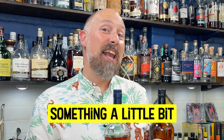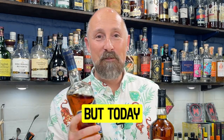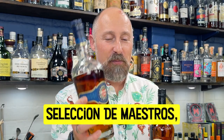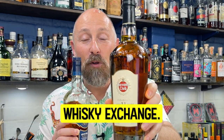Havana Club have done something a little bit special for the UK market. I'm really sorry this is not going to be available around the world, but today I'm comparing one of my forever stocks — I'm always going to call it the Cuban barrel proof — but Selección de Maestros, and the brand new exclusive Havana 11 year old done especially for the Whiskey Exchange.